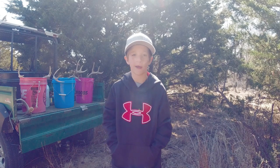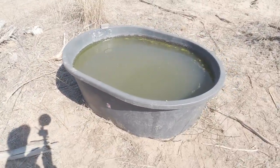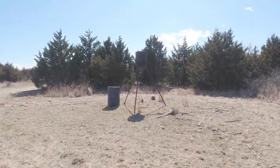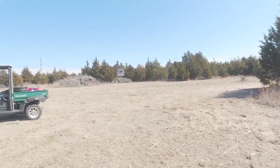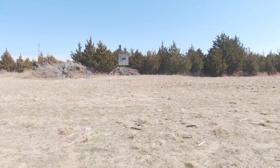We'll go over to the blind and the food plot and show you that. We're here at the food plot. I'm going to show you the feeder and the water tanks we have. There's our water tank — we just had a rain so it's pretty full. And our feeder is over here; I don't think it has any corn in it right now. And our blind's over here. This blind me and my dad built together out of scrap material from our shop.